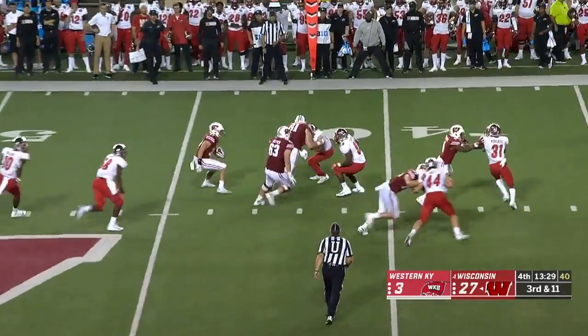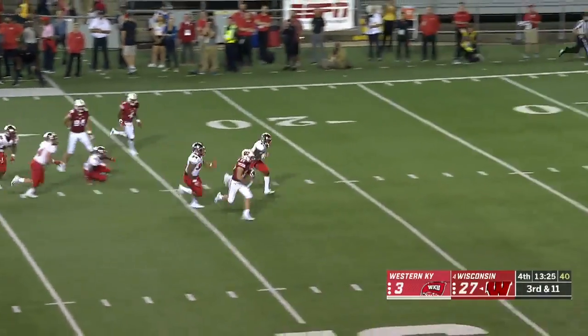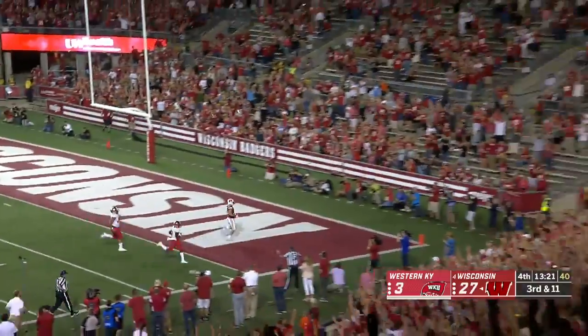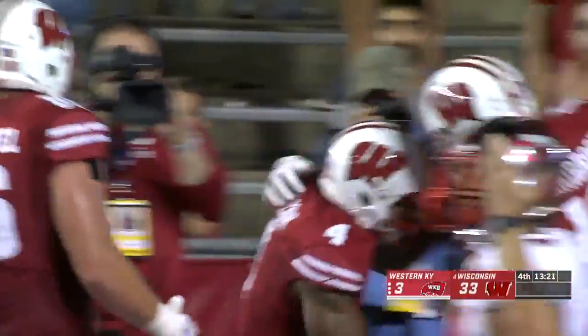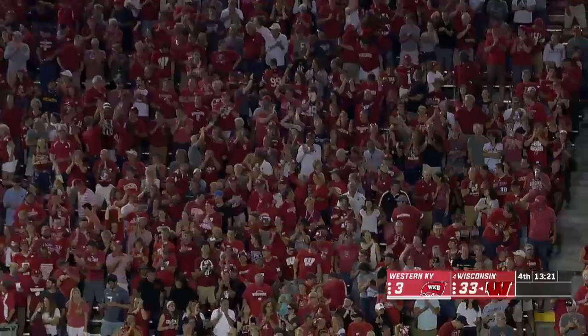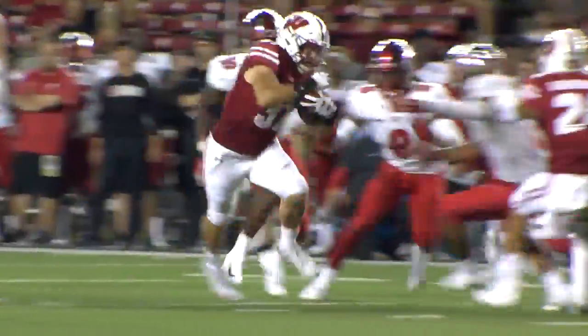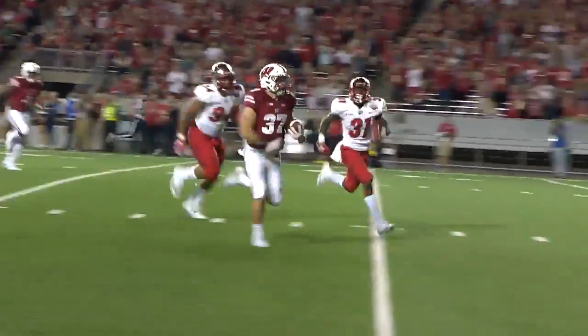Hornybrook. Groshek cuts it inside. Groshek inside the 10 — touchdown! Groshek, the sophomore, the former quarterback, showing the wheels.